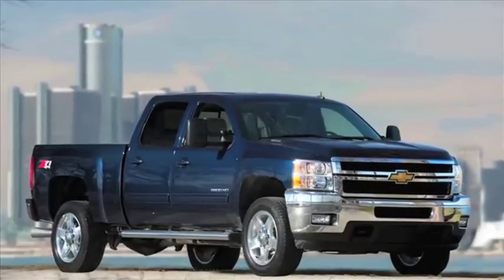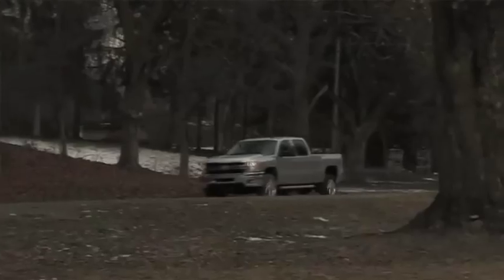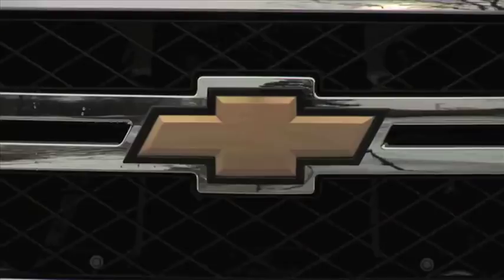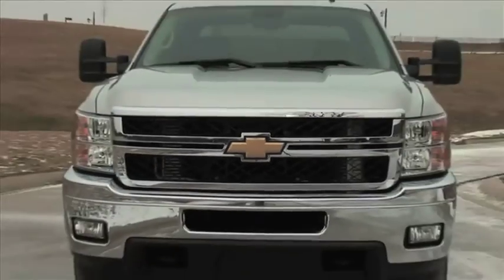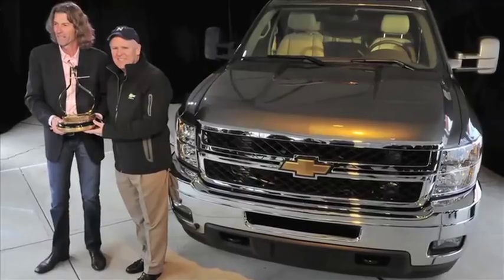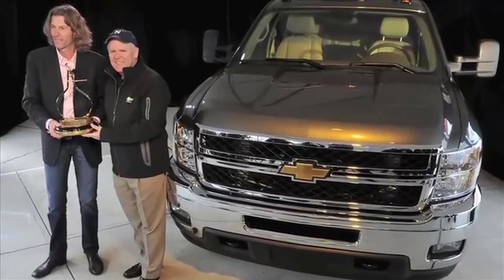Today, Chevrolet trucks continue to impress and inspire loyal owners. In Chevrolet's centennial year, the Silverado HD was named Motor Trend Magazine's Truck of the Year, the 8th Chevy truck and 4th Silverado pickup to win the honor.